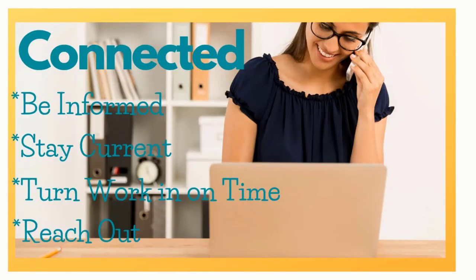Tip number five is to stay connected. Keep in touch with whoever or whatever organization you're working with. Share good news as well as struggles. Be informed, stay current, and know what's expected. Turn in the work on time, because learning is normally done in a sequential manner — you want your child to complete tasks and turn them in on time so they can move on to the next learning activity and keep that learning going forward. And don't forget to reach out for help if you need it. They're there to offer support, guidance, and encouragement.